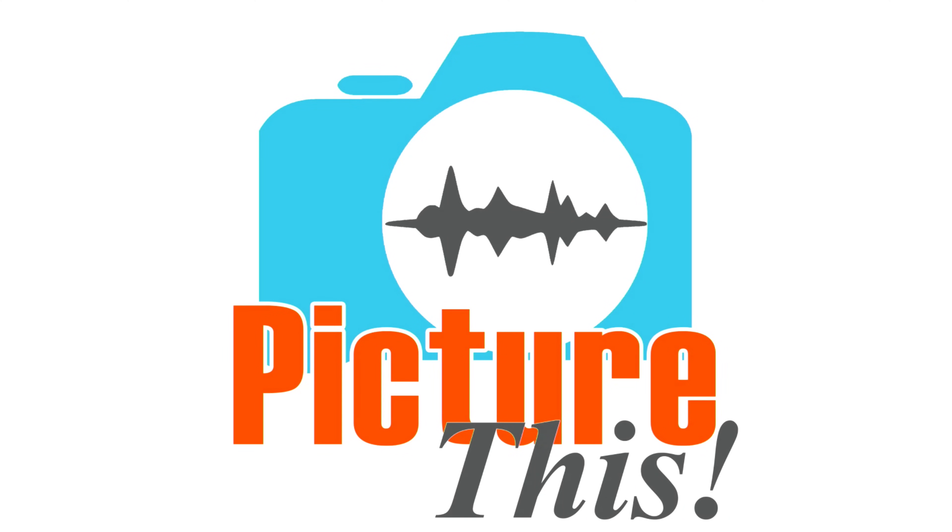This is Picture This, our photography podcast. It's available on YouTube where you can watch it, or wherever you get your favorite podcasts. You can just listen to it while you drive or work out or whatever.